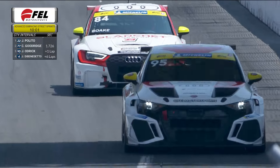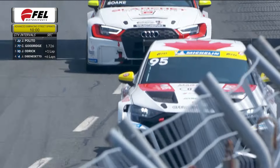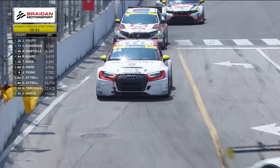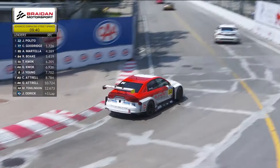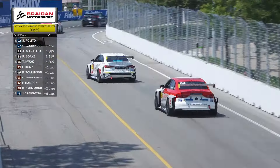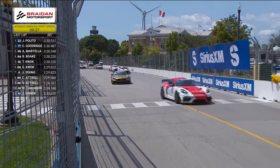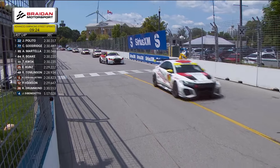Richard Boke is looking to add to his win total this season — he scored victories in the first two races of the year. Nose to tail, the 95 of Anthony Martella and the 84 of Richard Boke will be the two drivers at the top of the TCR category when we resume action for the dash to the finish. Waiting for the last bit of cleanup to be completed and to get that four car removed. The pace car lights continue to flash, and we'll wait to see how quickly we can get back to green flag racing.